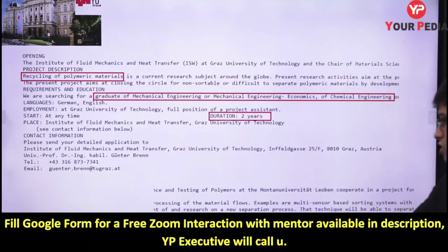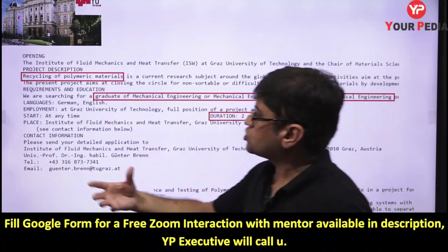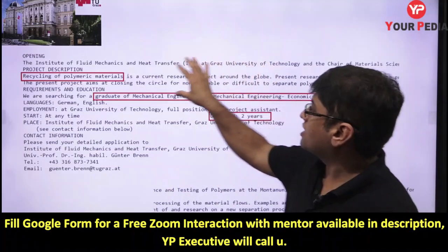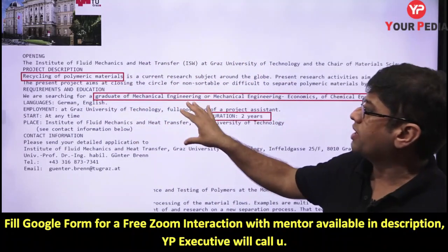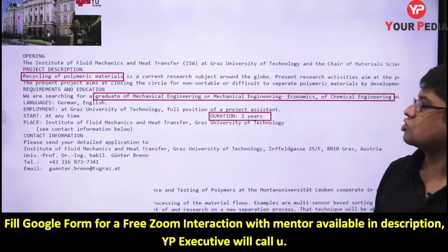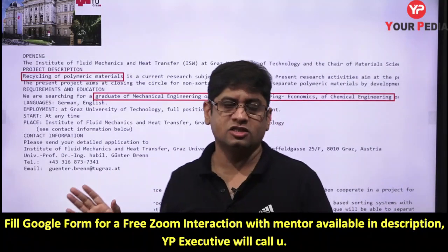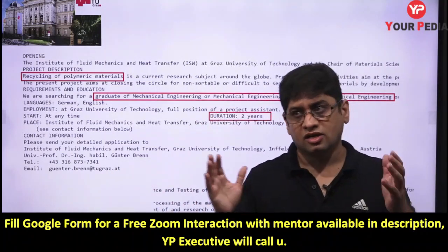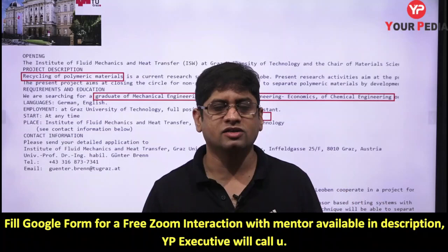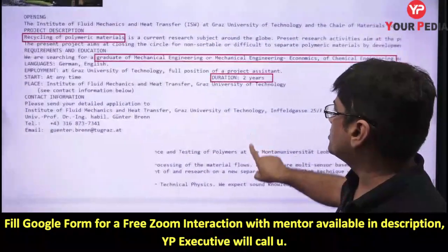They expect sound knowledge of thermodynamics and fluid mechanics. If you have strong knowledge of thermodynamics and fluid mechanics and are inclined to work in the domain of recycling of polymer material — which is a current research topic for them — you can apply. The advantages: two years to a PhD, and it is a fully funded scholarship program.